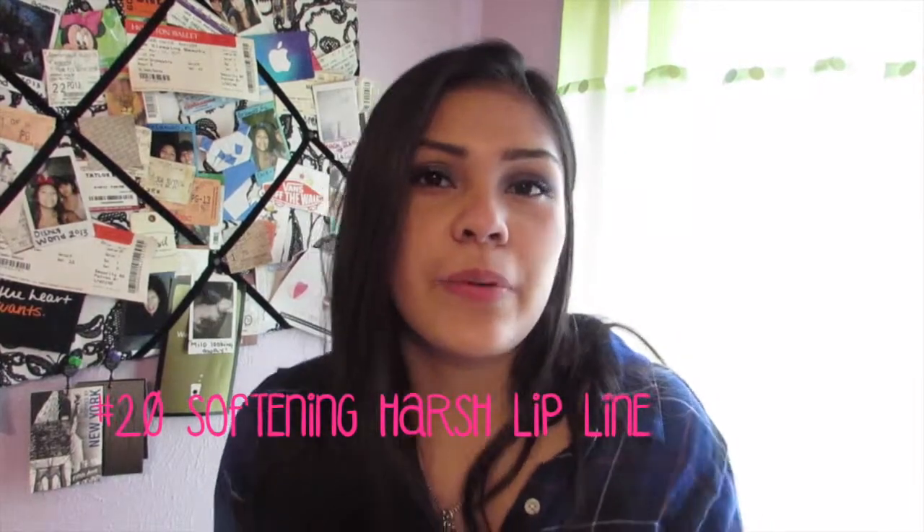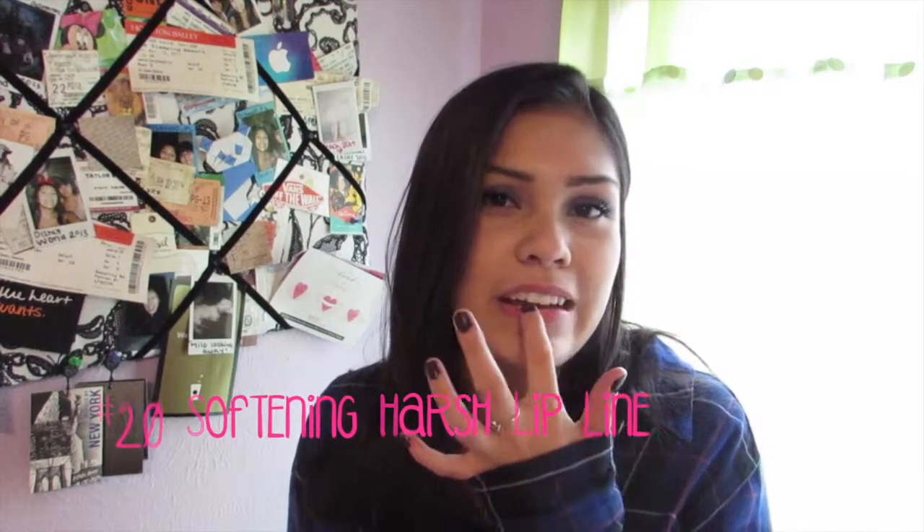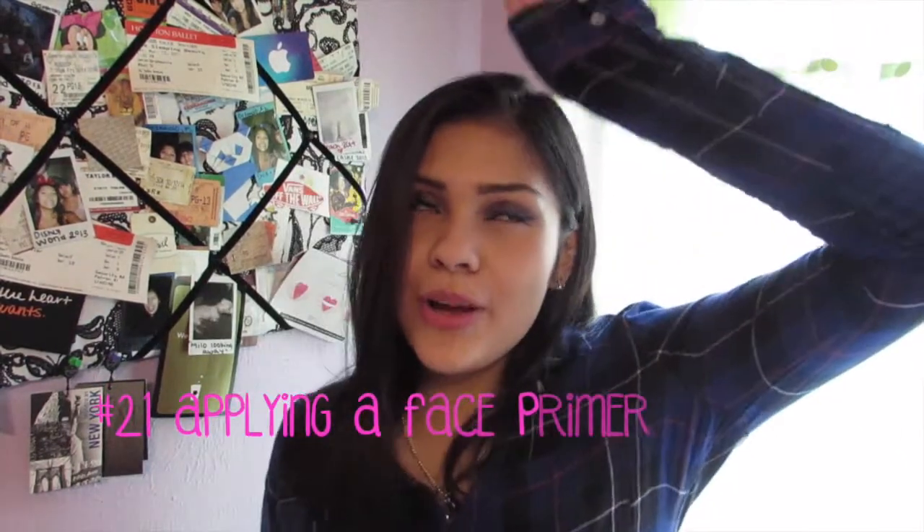Number 20 is soften your lip liner by just tapping it with your finger. Have you ever applied your lip liner but it just seemed too harsh? All you have to do is just tap it with your finger and it should make everything look nice and softer.